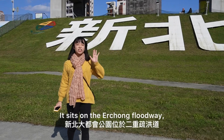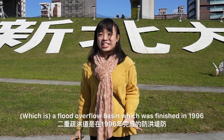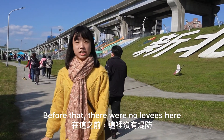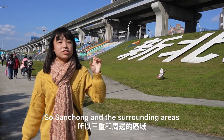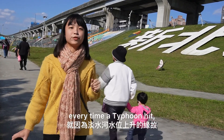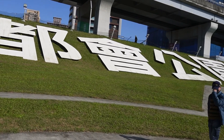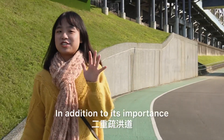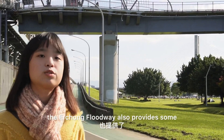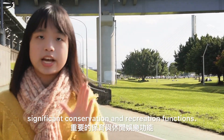On the Echong Floodway, a flood overflow vessel which was finished in 1996. Before that, there were no levees here and Sanchong and the surrounding areas were prone to flooding during typhoons, due to the rising of the Dan Shui River. In addition to its important flood control function, the Echong Floodway also provides significant conservation and recreation functions.